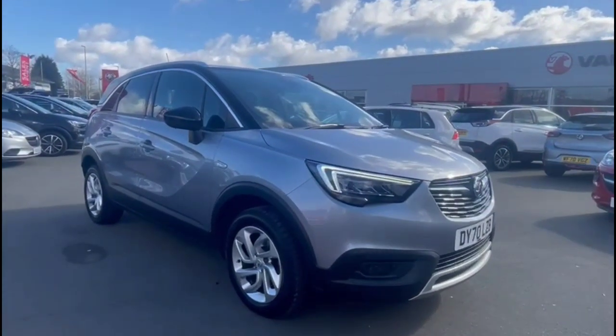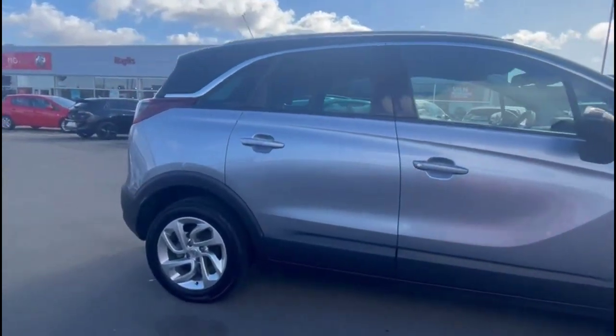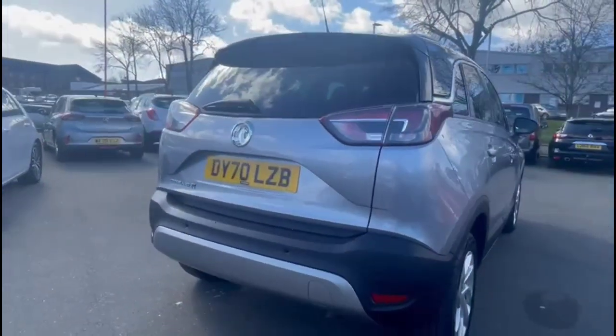Hello and welcome to Baylis Vauxhall. Today we're reviewing a Vauxhall Crossland X 1.2 Turbo Business Edition Nav. This model covers 33,860 miles in siligned grey. It also comes with Baylis warranty with the option to extend it to up to 36 months.